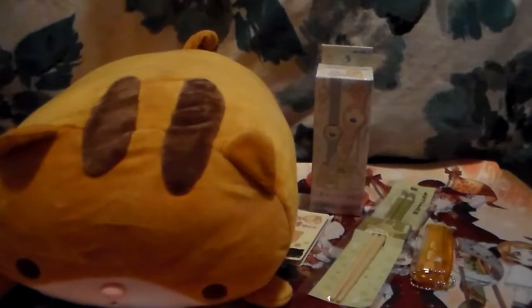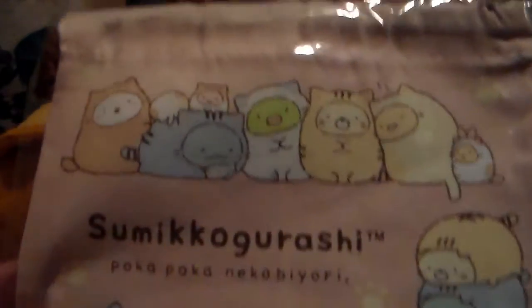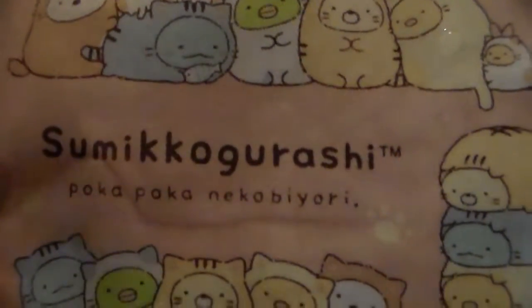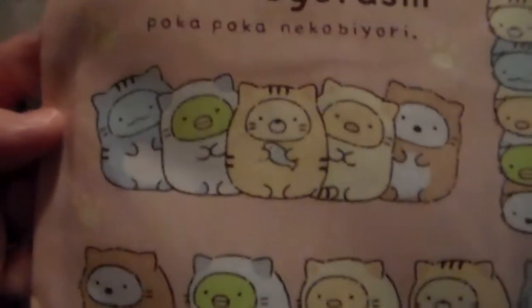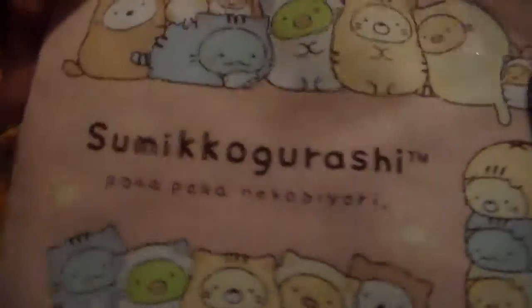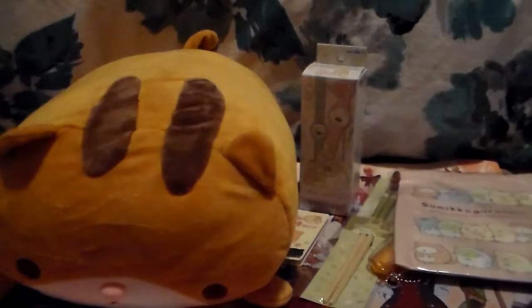Last but not least is this - oh, this is cute! It's Sumiko Gurashi and they're all dressed up as kitties. That's very cute. I think it's a pouch - yeah, it's a pouch. That's cool, I will find some use for this pouch. And that is everything in the box.